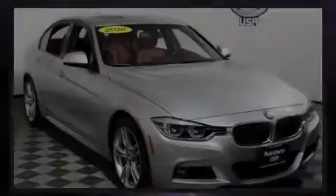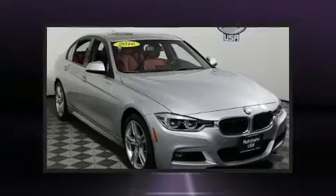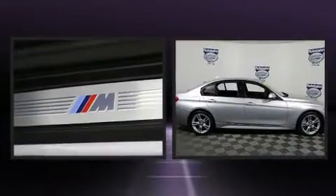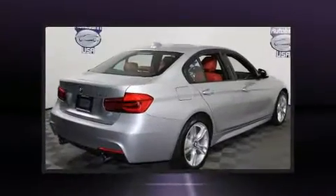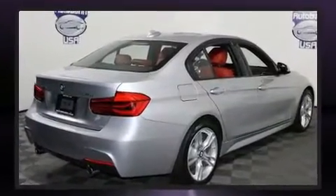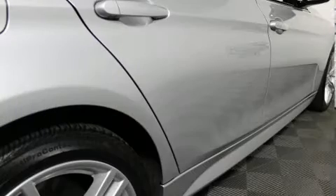Introducing the 2016 BMW 340i. Under the hood you'll find a six-cylinder engine with more than 300 horsepower, providing a smooth and predictable driving experience. All-wheel drive keeps this model firmly attached to the road surface.